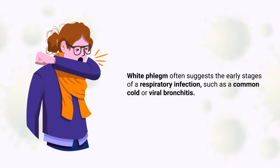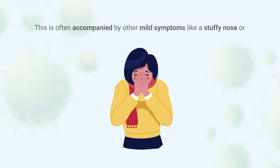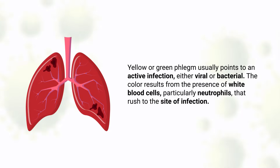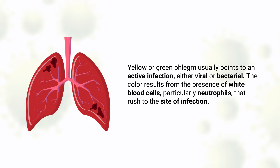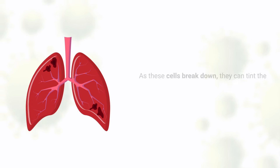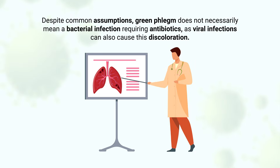White phlegm often suggests the early stages of a respiratory infection such as a common cold or viral bronchitis. It can also indicate nasal congestion as mucus becomes thicker and less hydrated while draining from the sinuses, often accompanied by mild symptoms like a stuffy nose or scratchy throat. Yellow or green phlegm usually points to an active infection, either viral or bacterial. The color results from white blood cells, particularly neutrophils, that rush to the site of infection. Despite common assumptions, green phlegm does not necessarily mean a bacterial infection requiring antibiotics, as viral infections can also cause this discoloration.